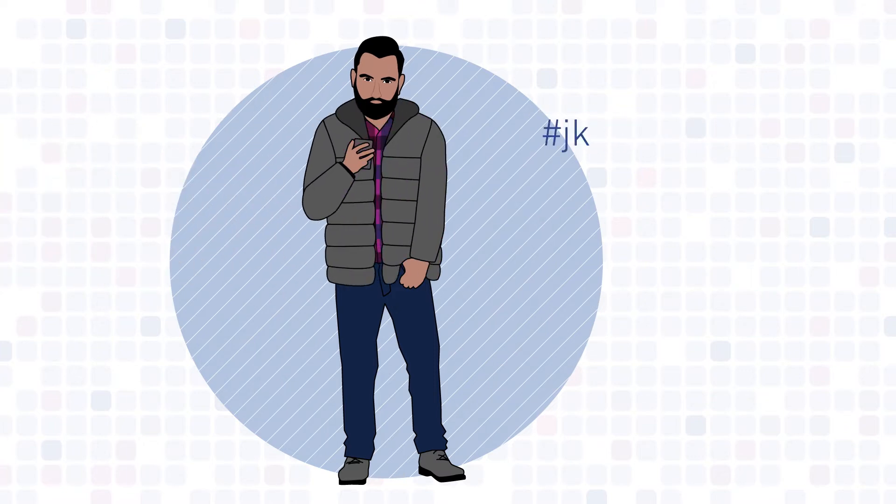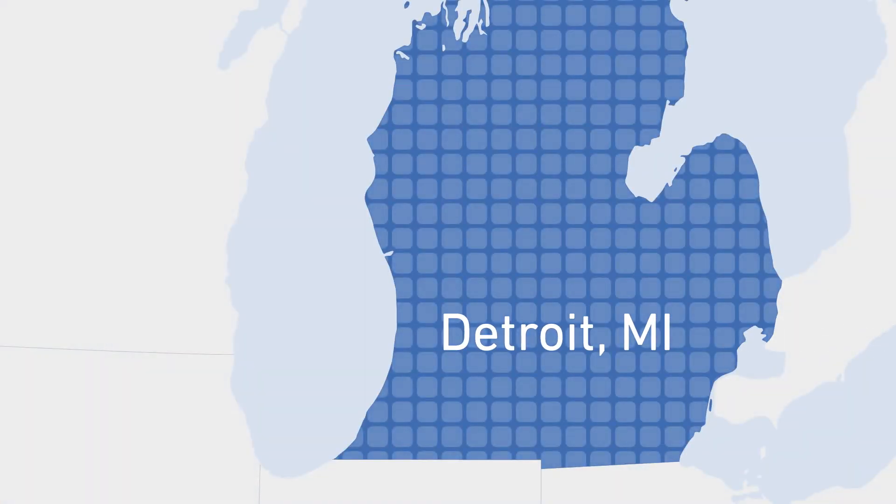Step two: use a designated market area of Detroit. Oh sorry, that's Michigan I'm told.